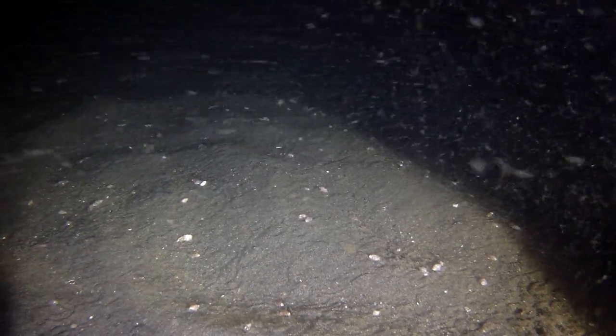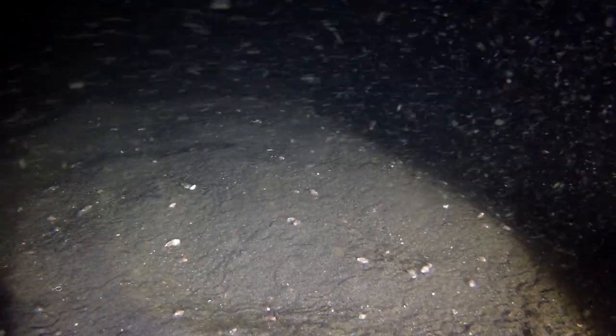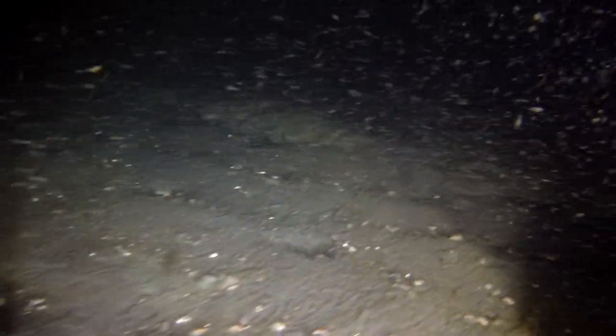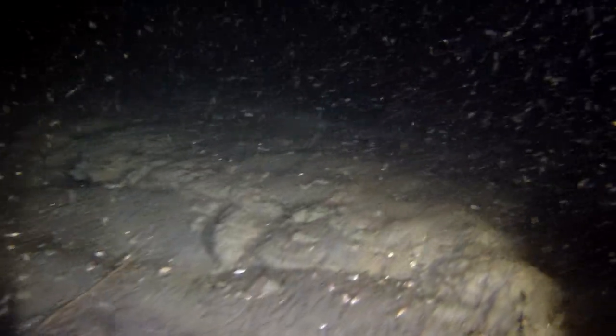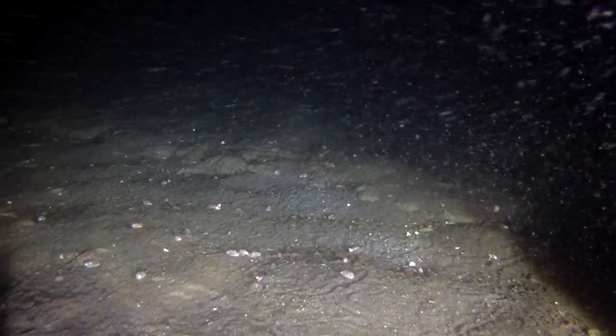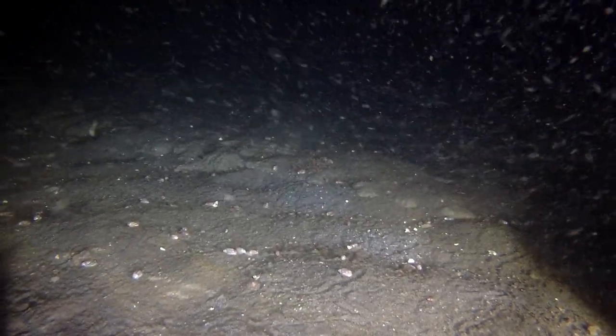We're cruising along really nice and easy in this current, and we're looking at a sand seafloor with a lot of snails on it. I'm going to drop down a ledge about 20 feet, and I want you to look at the seafloor — how it changes almost into a volcanic clay look. Amazing how the seafloor changes so quickly, within 20 to 30 foot of bottom depth drop.